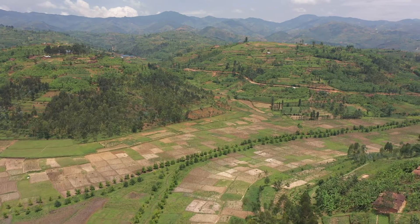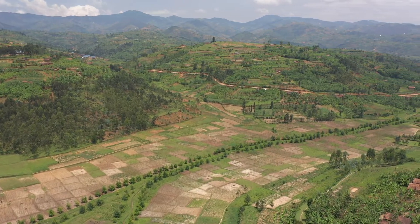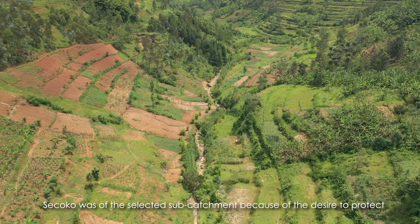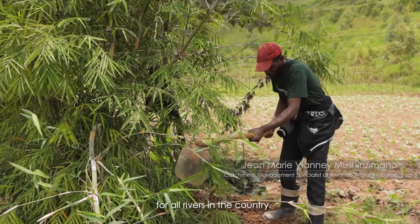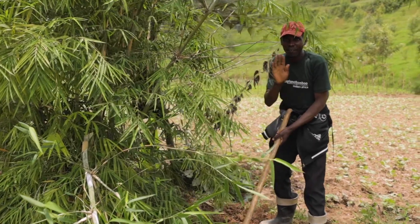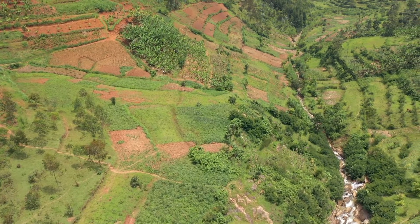The Sechoko Riparian Restoration Project has laid the framework for the scaling of this government-led initiative across Rwanda's mountainous lands. Sechoko has been selected as a catchment to protect this hydropower plant, but the model can be replicated for all rivers in the country. With public sector, private sector, and communities, these partners are working hand-in-hand towards a better future.